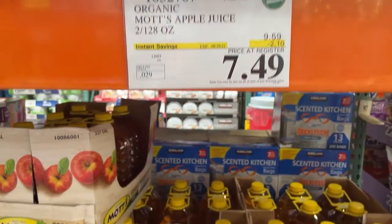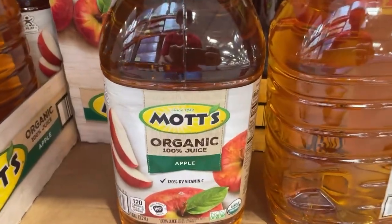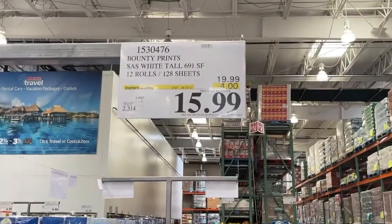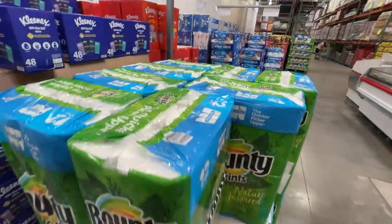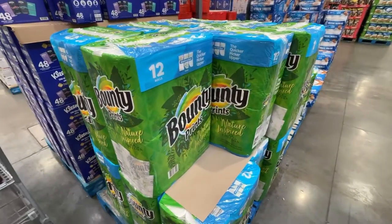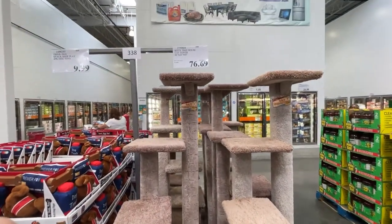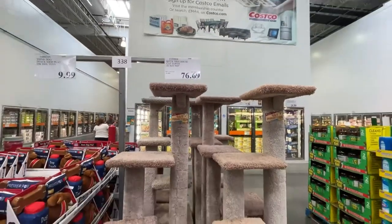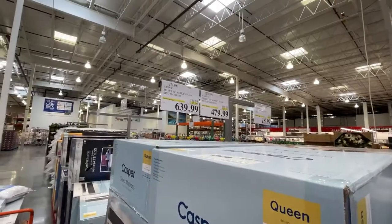Also have the tin foil. Mott's apple juice — two of them, organic, very good. Bounty — I picked this up, very good price. Also this cat post, $76.69 — this was not a sale item, but I thought I would include it.